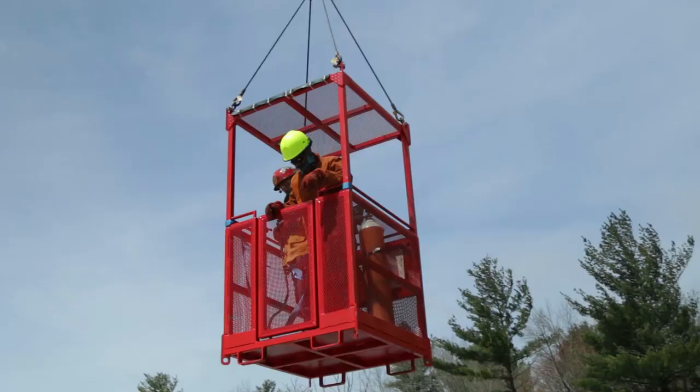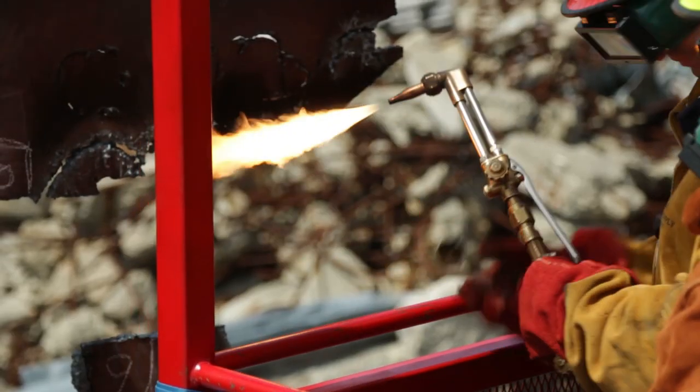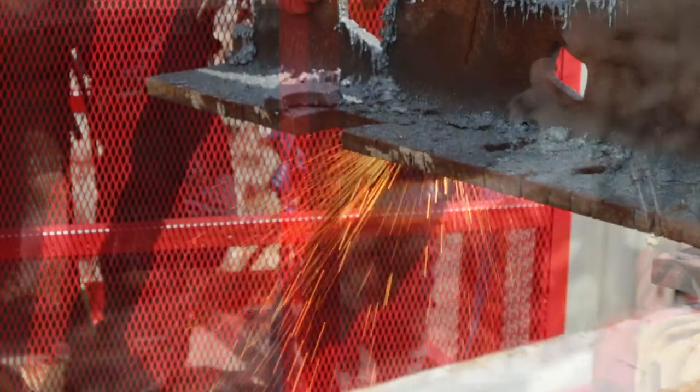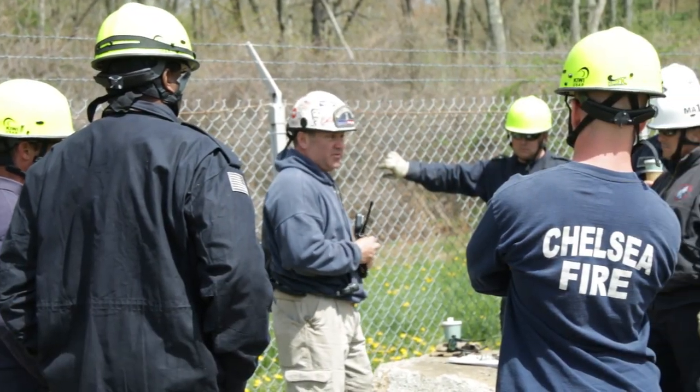As far as the stations go today, the first station is a man basket. We use that to raise people up in order to get to steel they couldn't reach from the ground. The second station is radio communication between the crane operator and the rigger. This would be used especially when the crane operator is not in sight of the rigger and has to pick from behind a blind spot.